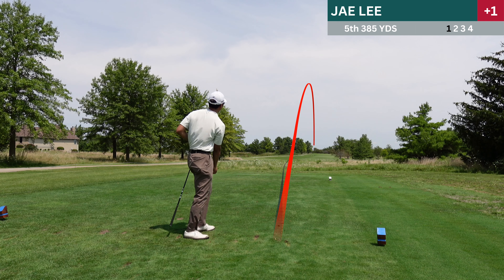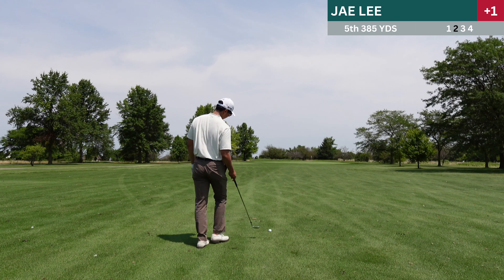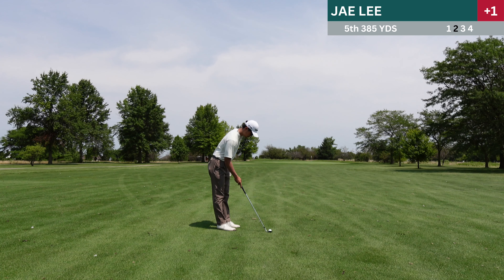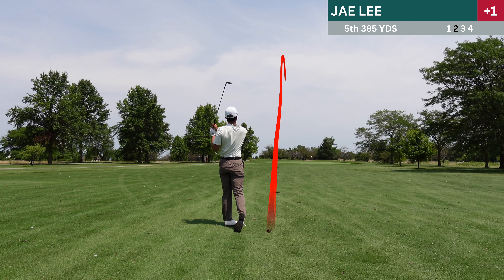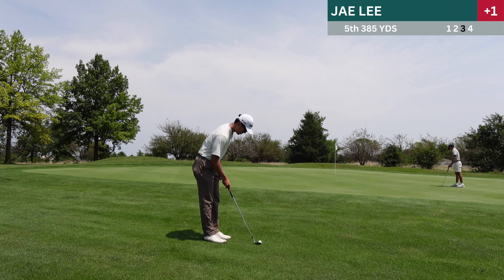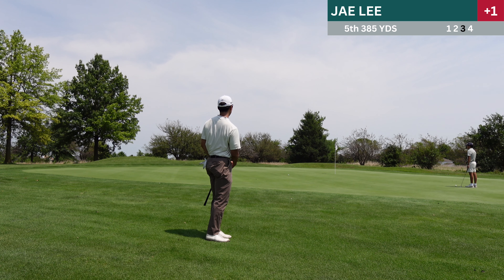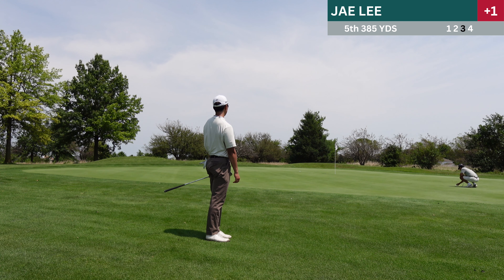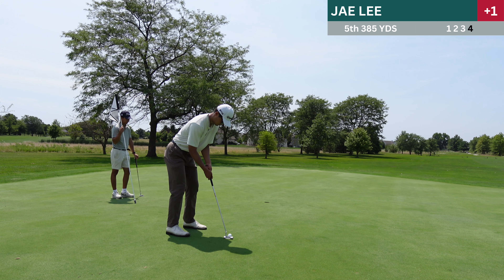Fourth hole is a 165 yard par three. I remember feeling very pull-hooky on this shot, but on shot tracer it doesn't look that bad. I think visually it just looked bad, but the result was actually pretty nice — I'm on the green, pin high almost, just a little bit left. I have a pretty long putt, and I did really well on that putt. I had a two-footer for par but it was really close, that's why I screamed a little there.